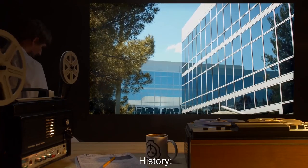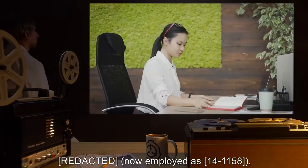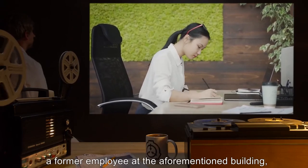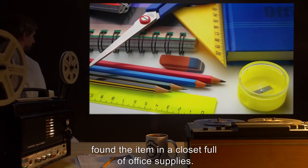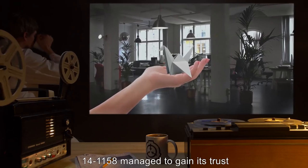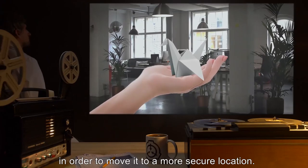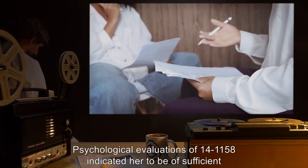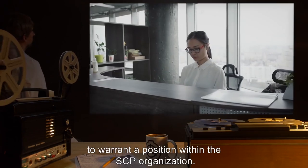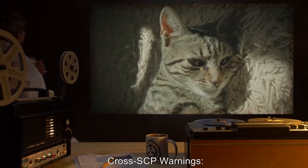History: SCP-368 was discovered in an office building in Japan. Now employed as 14-1158, a former employee at the aforementioned building found the item in a closet full of office supplies. Upon discovery of SCP-368, 14-1158 managed to gain its trust in order to move it to a more secure location. Psychological evaluations of 14-1158 indicated her to be of sufficient mental stability and acuity to warrant a position within the SCP organization.